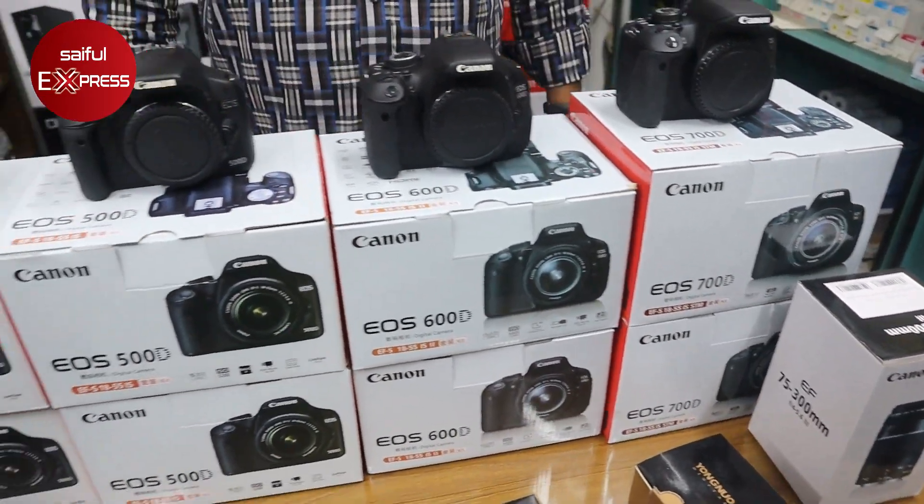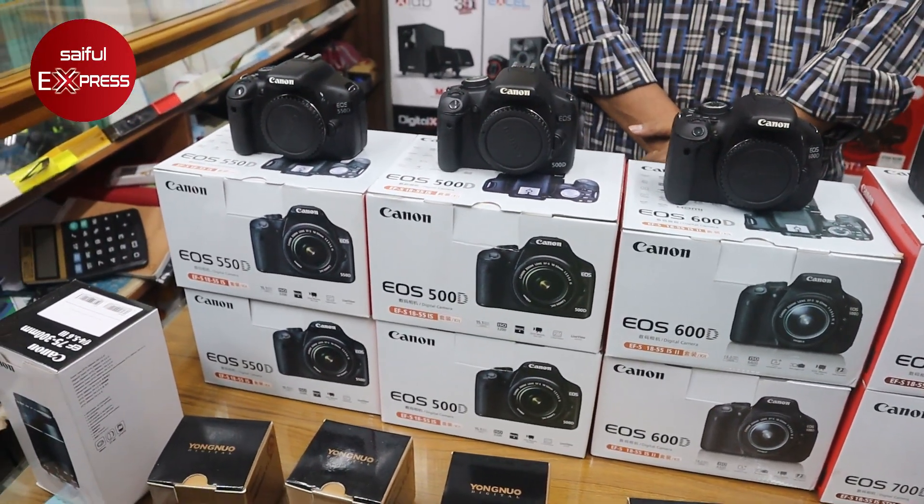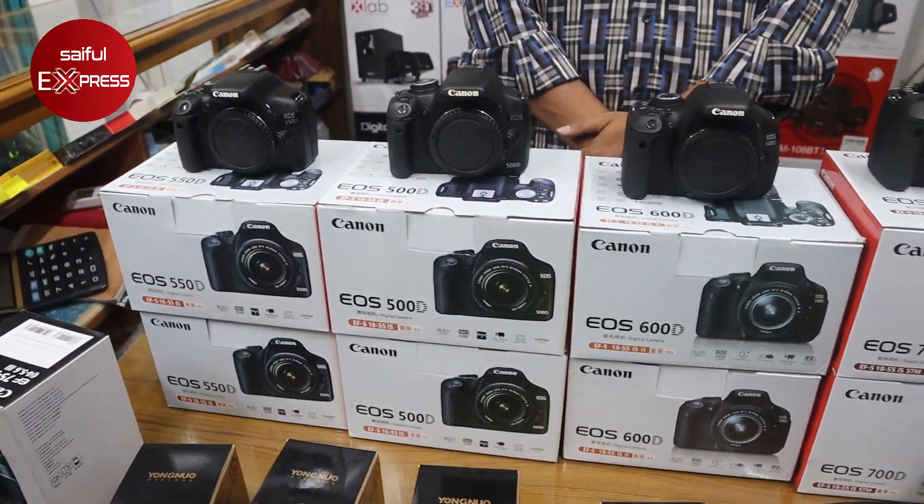So you can see the DSLR, lens, DSLR, and other features on the page of the video in the description of the video.